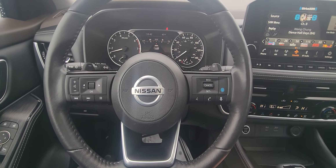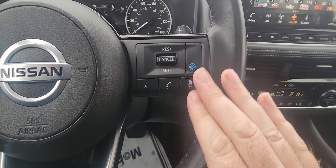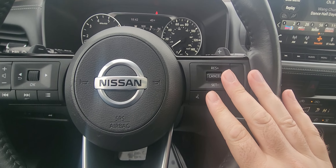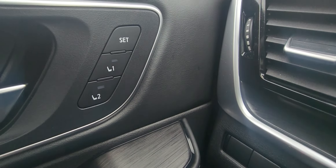In the driver's seat, looking at the steering wheel, you have your ProPilot Assist, your Adaptive Cruise Control, and all your menu controls — your Bluetooth controls are right there as well. Memory seating.